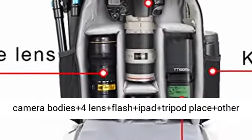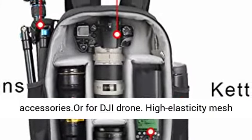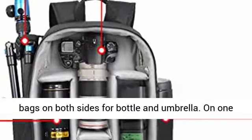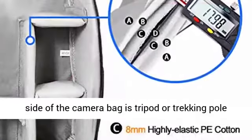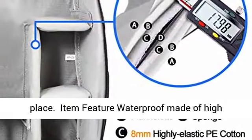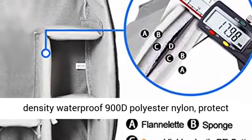This professional photography camera backpack fits one camera body plus 4 lenses, plus flash, plus iPad, plus tripod, plus other accessories — or for a DJI drone. High elasticity mesh bags on both sides for bottles and umbrellas. On one side of the camera bag is a tripod or trekking pole place.